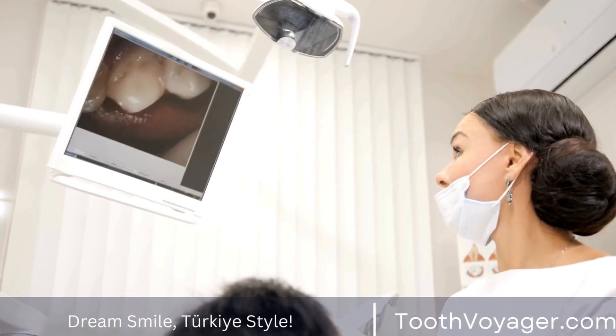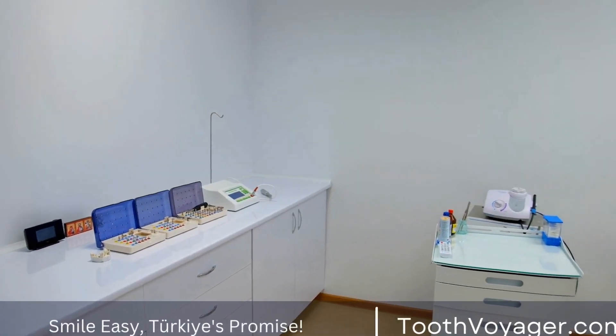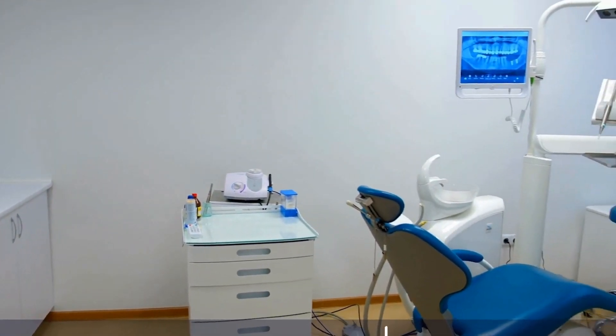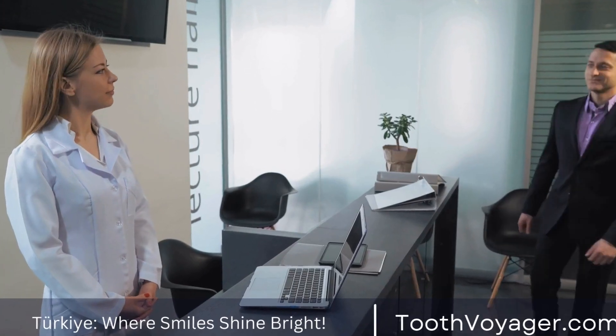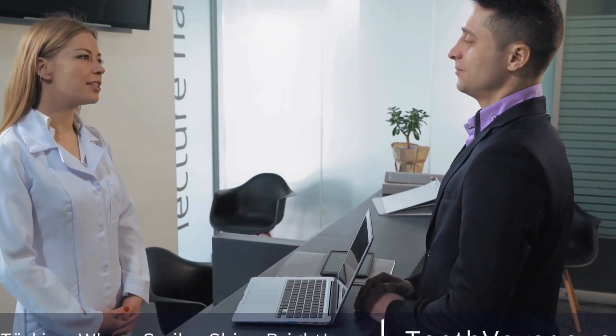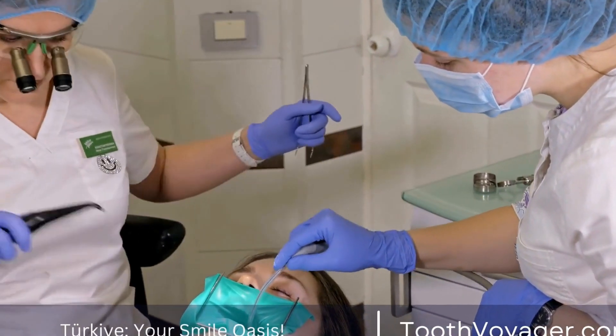Adjustments and Final Results. When the veneers have been attached to the teeth, the dentist will make the necessary adjustments to ensure they are a perfect fit. This could include shaping or polishing the veneers so that they blend perfectly with the natural teeth. When the necessary adjustments are done, the patient is able to enjoy their new look.